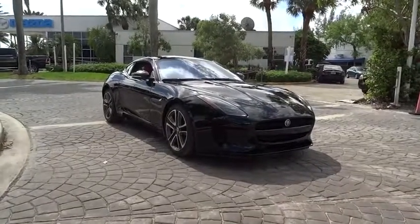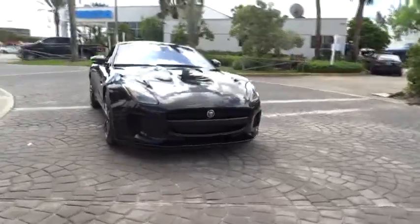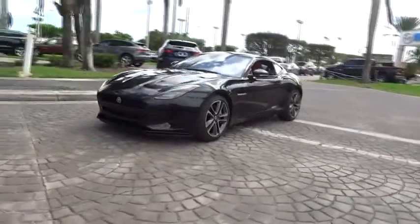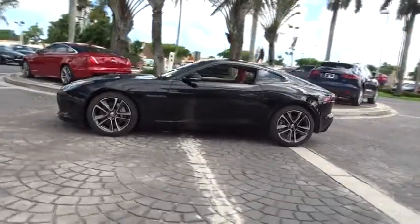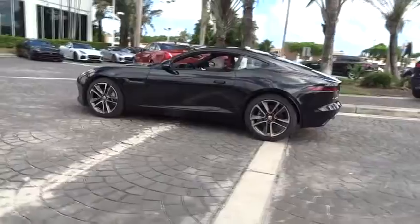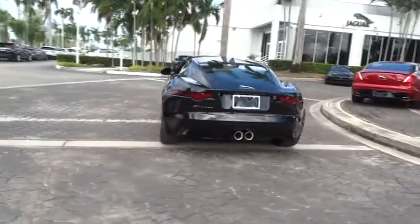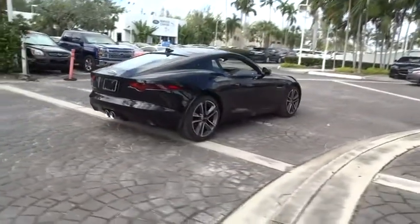2018 Jaguar F-Type. The Jaguar F-Type is a feline bred with a wild streak and a feral yearning to meet or beat any other sports car on the road. This car is a thrilling blend of style, luxury and performance. High power and low weight means effortless speed. F-Type screams uniqueness, speed and power. In the end, nothing else really matters.